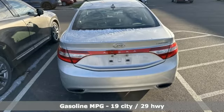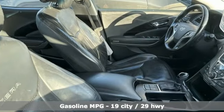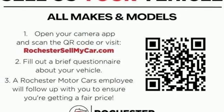Auto dimming rear view mirror. Refrigerated box located in the glove box. Heated and ventilated leather bucket seats. Integrated navigation system with voice activation. V6 engine.